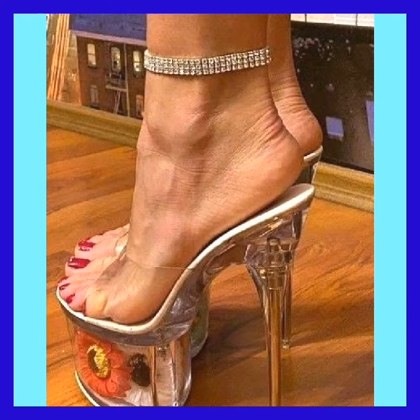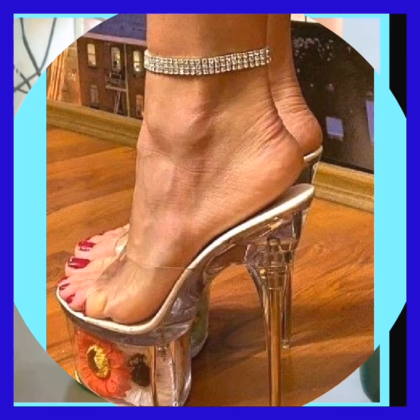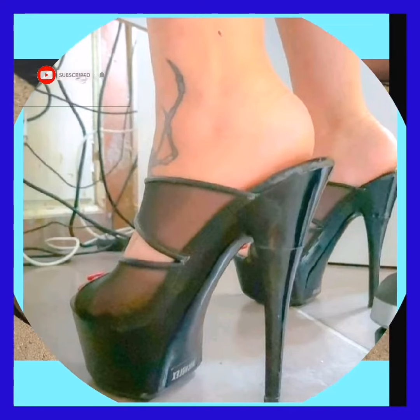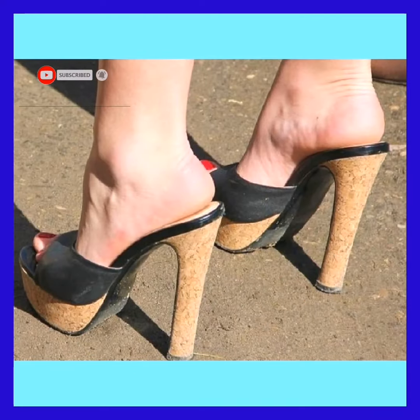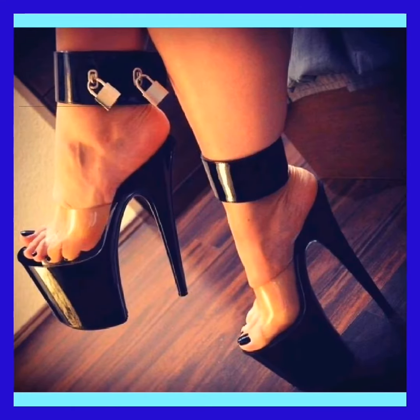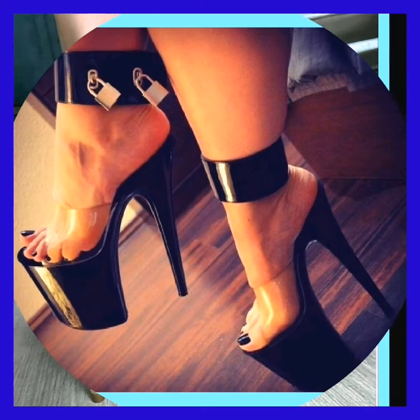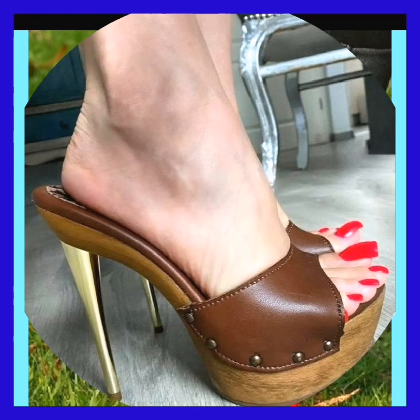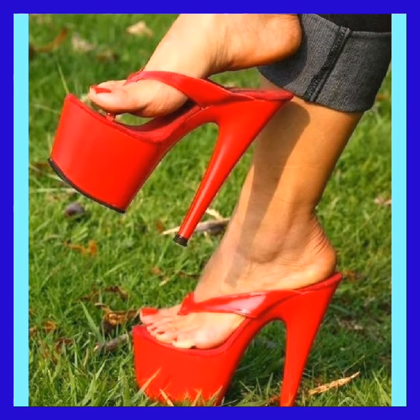Hello everyone, Assalamu Alaikum. How are you? I hope you are fine and spending a beautiful day with great health. Today we are diving into the fascinating world of high heels. Women's high heels are not just a statement — they are a symbol of confidence and empowerment. Let's start exploring the fascinating world of pencil high heels.